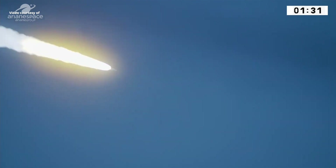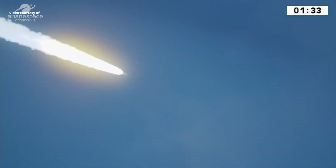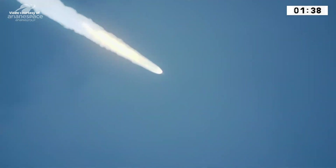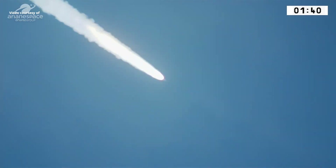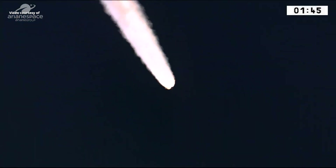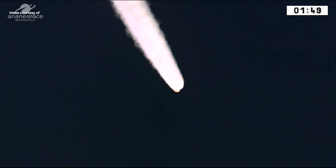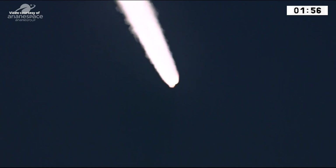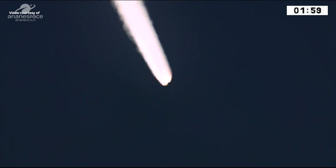Into the blue sky she goes, beginning her fifth mission of the year. Ariane 5 now following the program and the onboard computer, which gives all the orders, including stage separations, which we'll soon begin to see in about 20 seconds. We're in the first of four flight phases, and we'll describe each in turn and in detail. The first flight phase: the single first stage engine and the two boosters are burning.